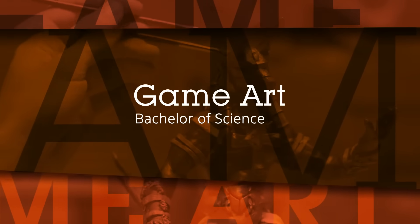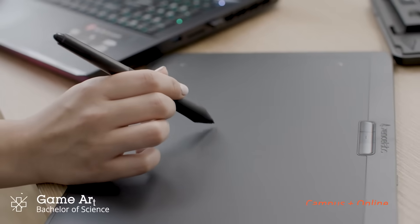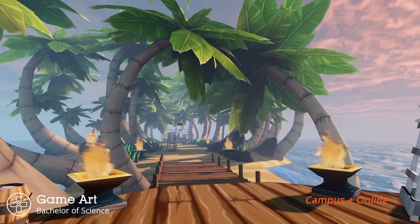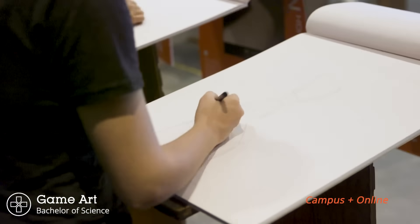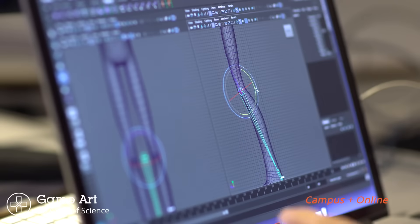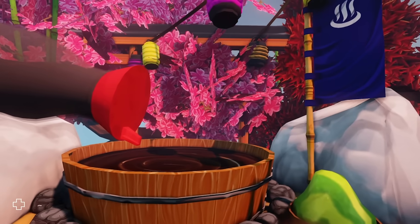Our Game Art bachelor's degree is available on campus and online. It's a great option for game-loving visual artists. You'll get to create 3D characters, props, and rich visual environments. Using traditional art and animation principles, you'll learn to realistically articulate the components of a variety of game assets. And you'll build levels with texture and light that will draw players into the game world.